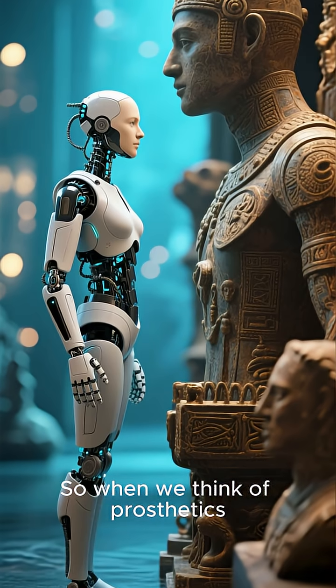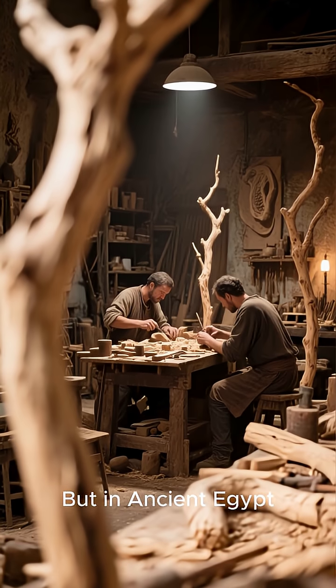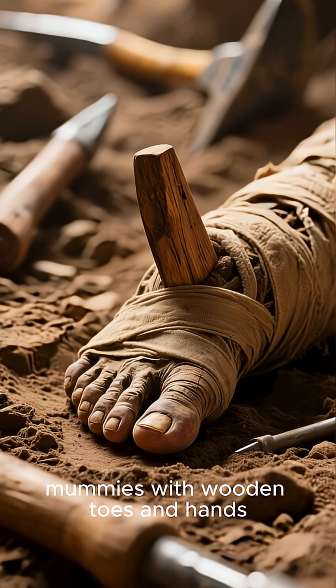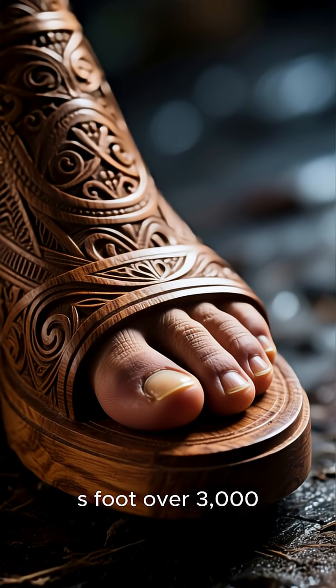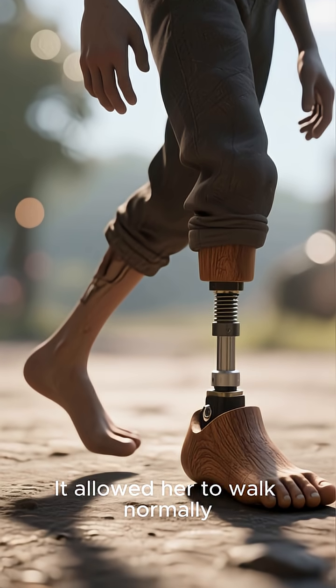When we think of prosthetics, we imagine modern medicine, right? But in ancient Egypt, people were already designing functional artificial limbs. Archaeologists have uncovered mummies with wooden toes and hands, carefully shaped and attached to allow movement. This wooden toe found on a woman's foot over 3,000 years ago was not just cosmetic — it allowed her to walk normally.